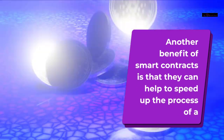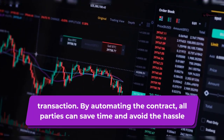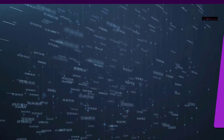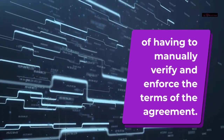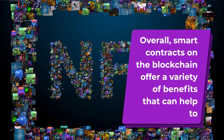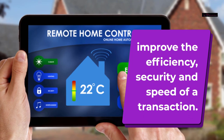Another benefit of smart contracts is that they can help to speed up the process of a transaction. By automating the contract, all parties can save time and avoid the hassle of having to manually verify and enforce the terms of the agreement. Overall, smart contracts on the blockchain offer a variety of benefits that can help to improve the efficiency, security, and speed of a transaction.